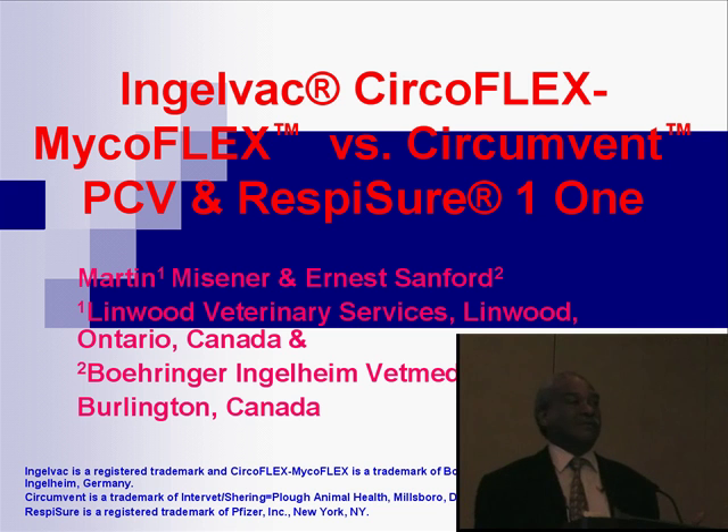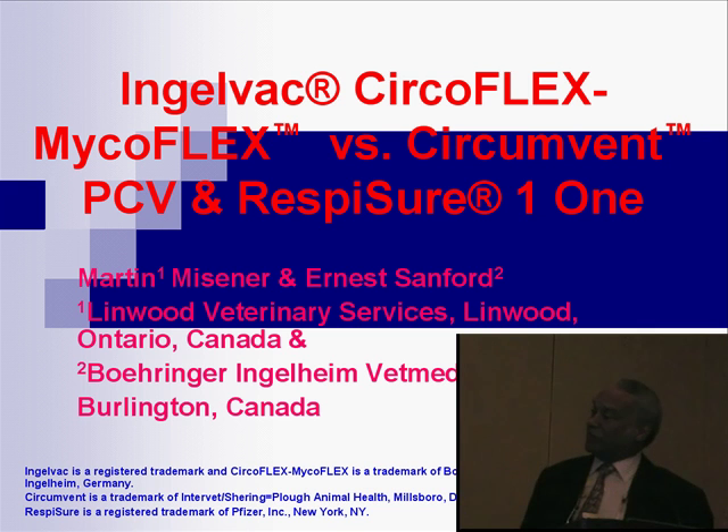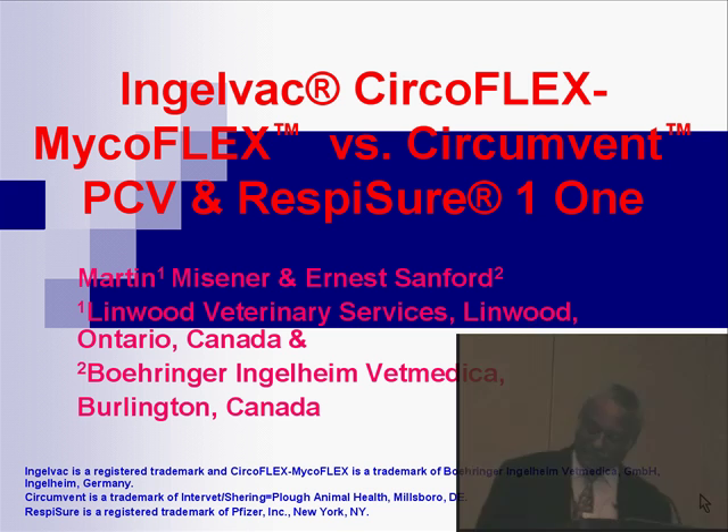Second disclaimer: this is a practitioner trial, so unlike the science and other stuff, this is Marty's practitioner trial. Third disclaimer: Marty had a vested interest in this trial. Not only was he trying to find out what was the best answer for his producers and clients, he was the owner or part owner of the pigs — so he had a real vested interest in this trial and subsequent production for the pigs that he managed and owned.